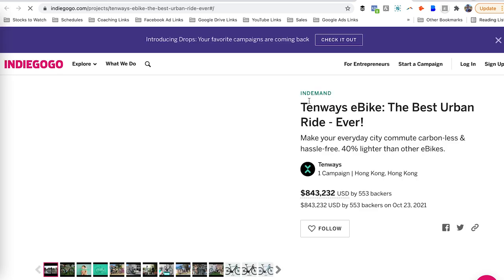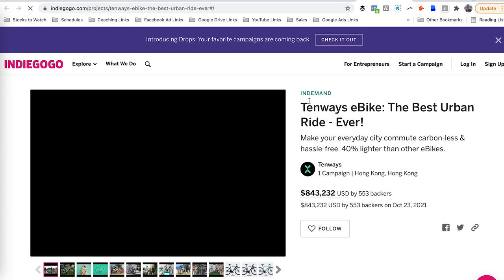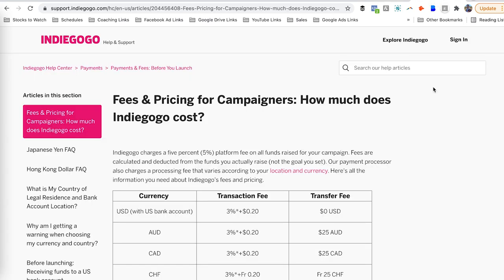The categories are different, and the rules for success are different depending on which category you are launching under. If you're doing a physical product, you really need to pay attention to a lot of the stuff I mention in the Kickstarter Launch Formula — my book at crowdcrux.com/kickstarteraudio. So many of the techniques I cover there are super applicable for Indiegogo and can really rocket your campaign to success. Now let's get into the fees and pricing.